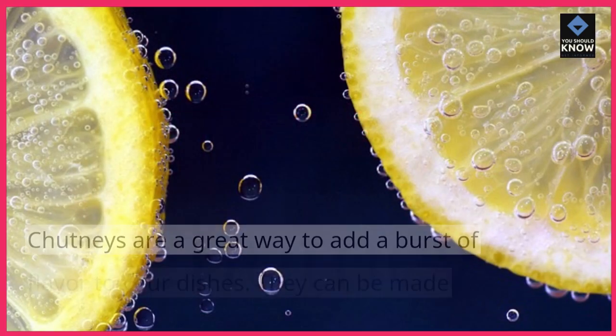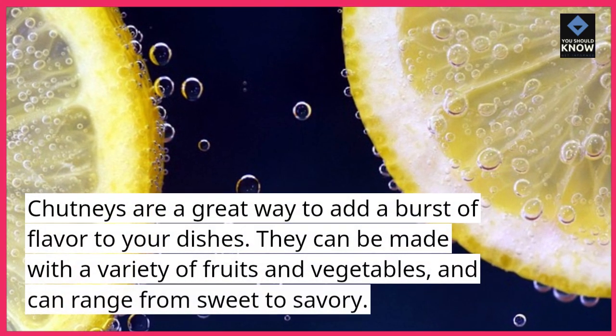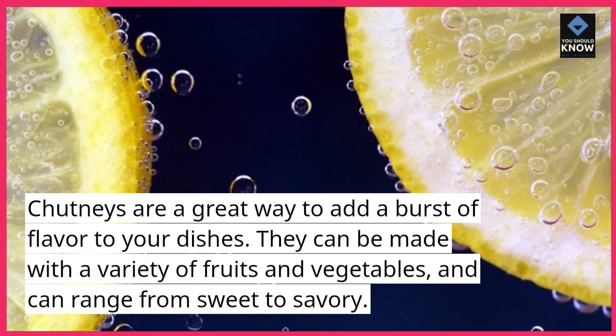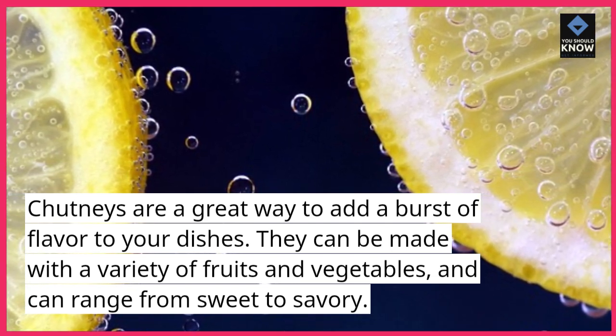9. Chutney. Chutneys are a great way to add a burst of flavor to your dishes. They can be made with a variety of fruits and vegetables, and can range from sweet to savory.